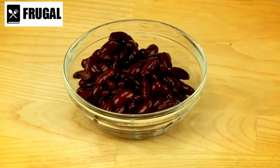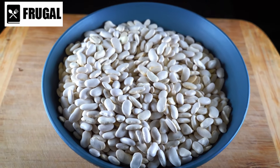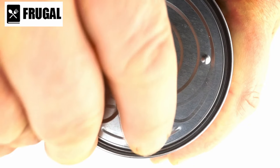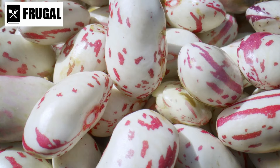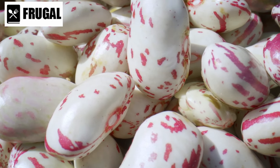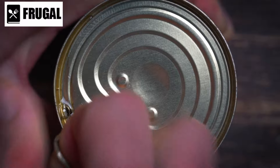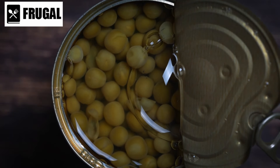Number one: canned beans and legumes. Canned beans and legumes are versatile and convenient options for any pantry. They are packed with protein, fiber, and essential nutrients, making them a valuable addition to your emergency supplies. Kidney beans, chickpeas, and black beans are just a few examples of the variety available, each offering its unique taste and nutritional profile. These canned goods can be easily incorporated into a wide range of dishes, including soups, salads, and main courses, providing sustenance and flavor during challenging times.